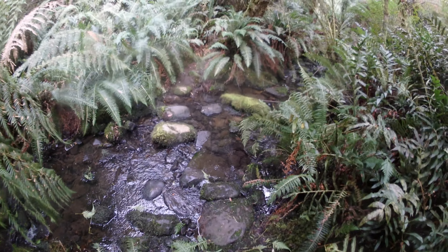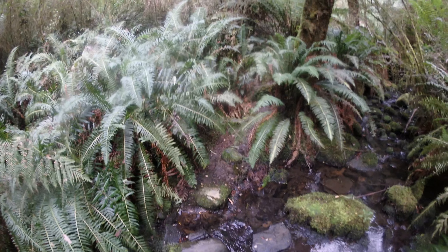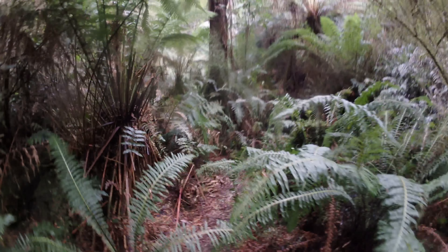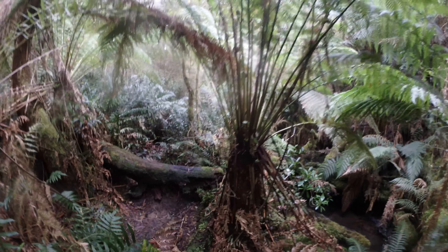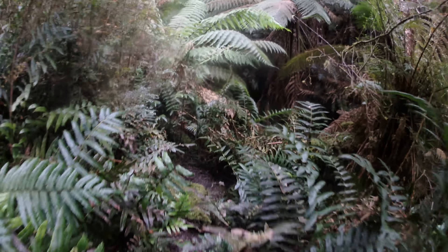Only a few minutes further on and I've hit the first of quite a few stream crossings. Obviously today it's very easy to get across, but in higher flows it could be a bit tricky. The track's still easy to follow but it's a lot narrower and a bit more overgrown.